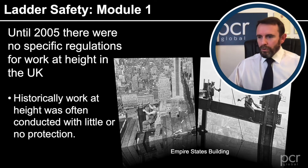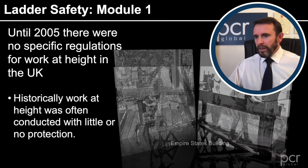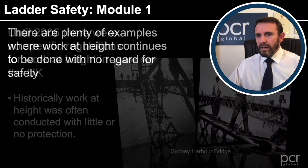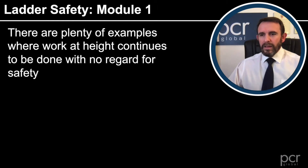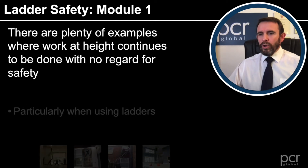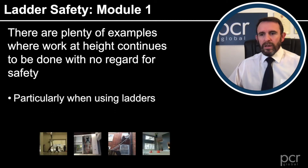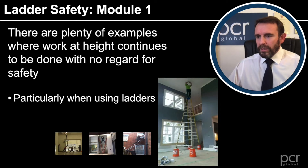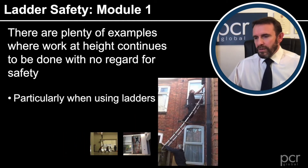We've probably all seen the photographs of the Empire State Building and also of the Sydney Harbour Bridge — rather those guys than me, I hasten to add. Even though there's current legislation in place, there are plenty of examples where work at height continues to be done with no regard for safety, particularly when using ladders, as some of our photographs show here.